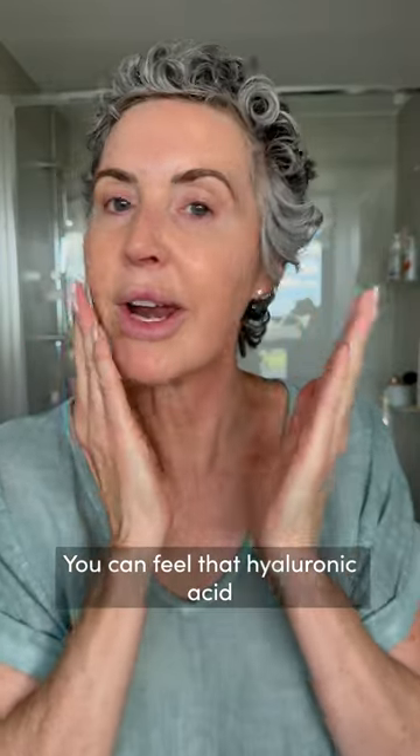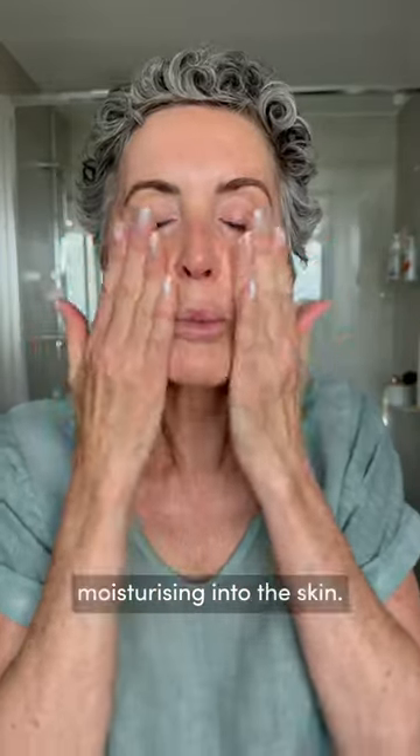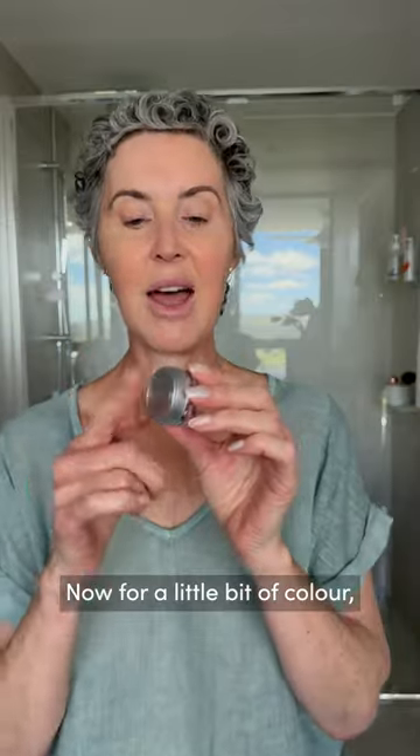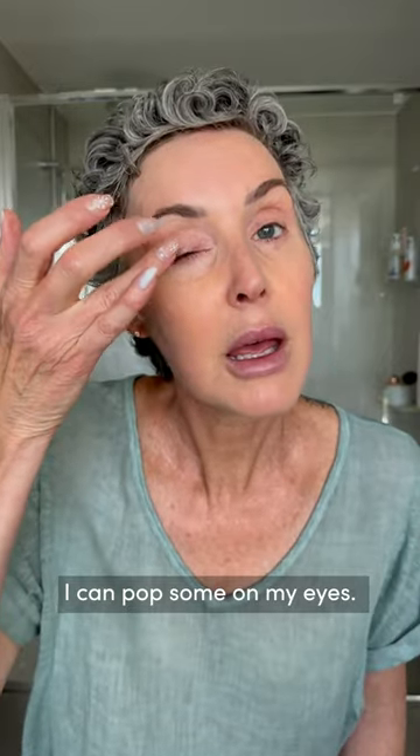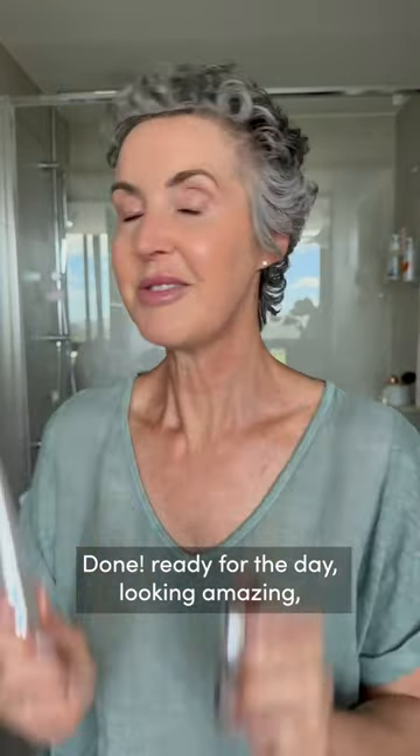You can feel that hyaluronic acid straight away moisturizing into the skin. Now for a little bit of color with my sheer shimmer lip to cheek in Dido — pop some on my eyes. Done, ready for the day, looking amazing.